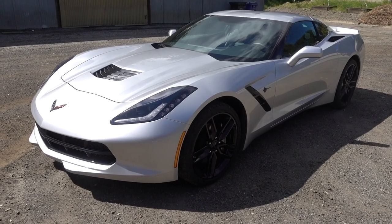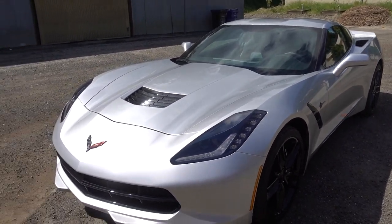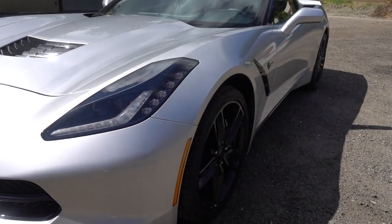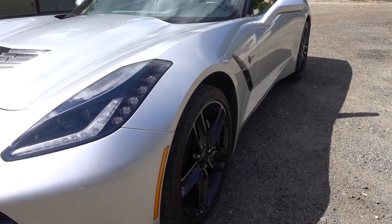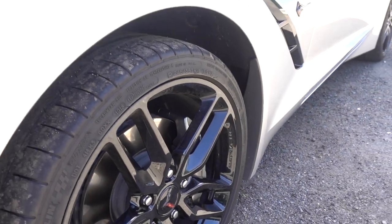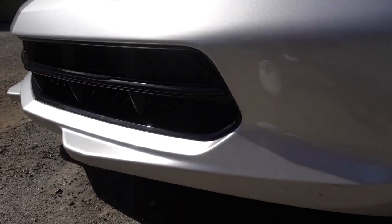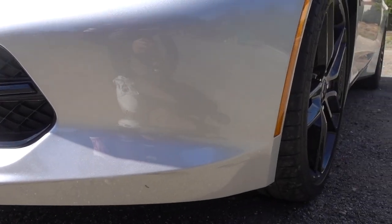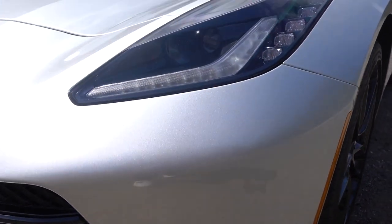Here we have the 2018 Corvette Stingray finished in silver with the gloss black package. You have the gloss black on the front bumper, gloss black staggered wheels — 19s in the front, 20s in the back — running Michelin tires and big Brembo brakes finished in silver. The front bumper is pretty aggressive, not to my standards — I like the aerodynamics of the Grand Sport and the bumpers off the Z06 — but this will do.